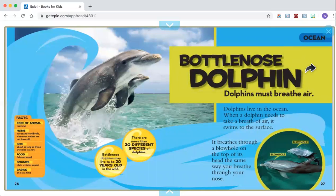Bottlenose dolphin. Dolphins must breathe air. Dolphins live in the ocean. When a dolphin needs to take a breath of air, it swims to the surface. It breathes through a blowhole on the top of its head, the same way you breathe through your nose.